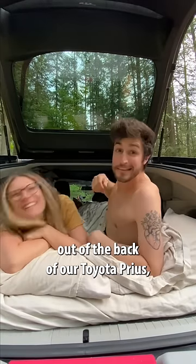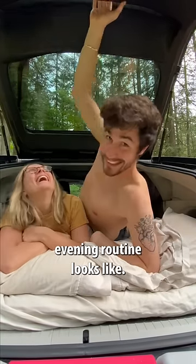Leah and I are traveling full-time out of the back of our Toyota Prius, and this is what our evening routine looks like.